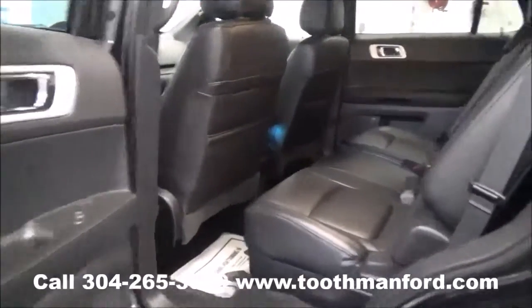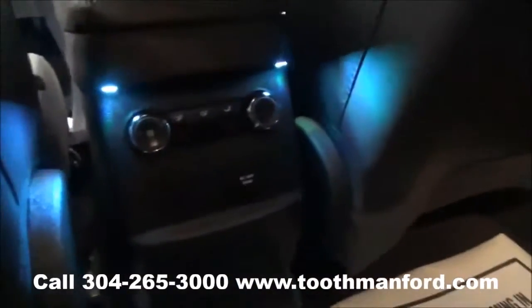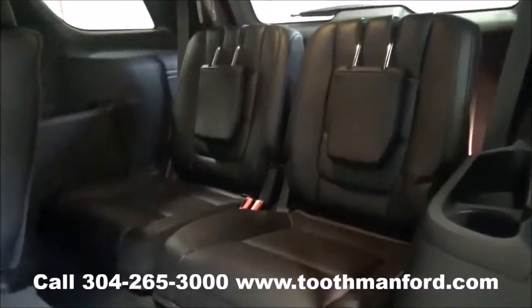Let me show you the second and third row. Let's start with the second row. It has dual climate controls and extra plug-ins. There are a couple ways to get into the third row, but we're going to take the easy way to show you what it looks like.